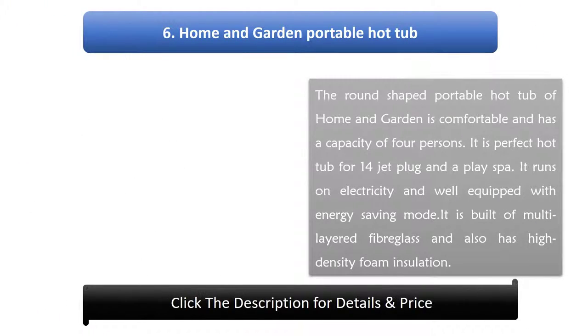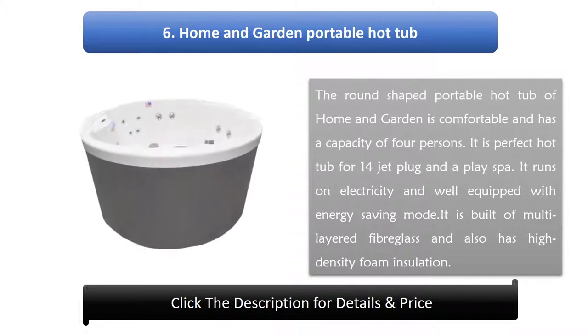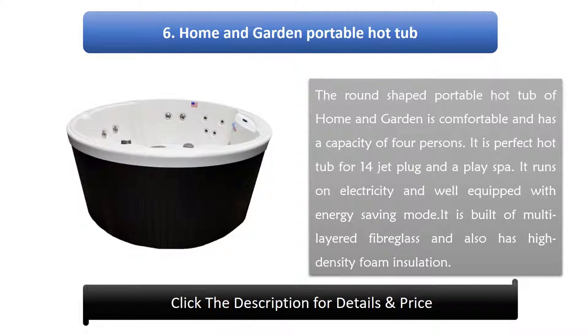Number 6: Home and Garden Portable Hot Tub. The round shaped portable hot tub from Home and Garden is comfortable and has a capacity of 4 persons. It is a perfect hot tub with 14 jets and a plug-and-play setup. It runs on electricity and is well equipped with an energy saving mode. It is built of multi-layered fiberglass and also has high density foam insulation.